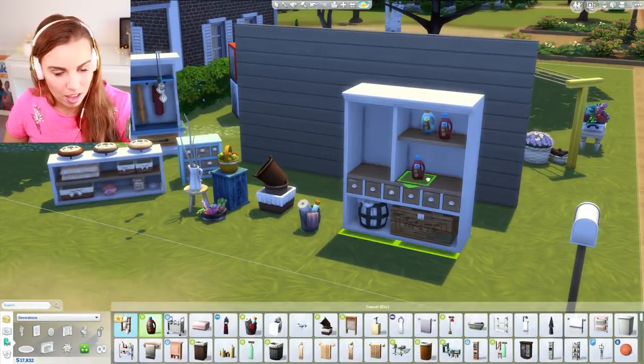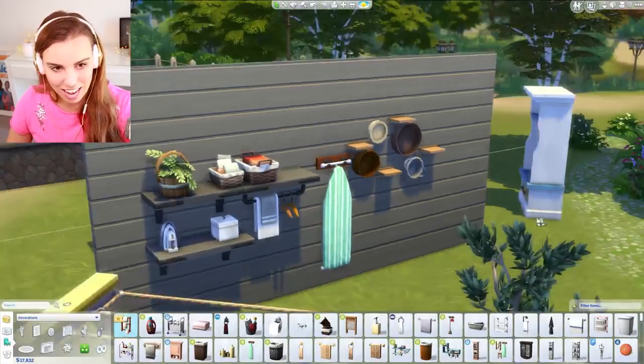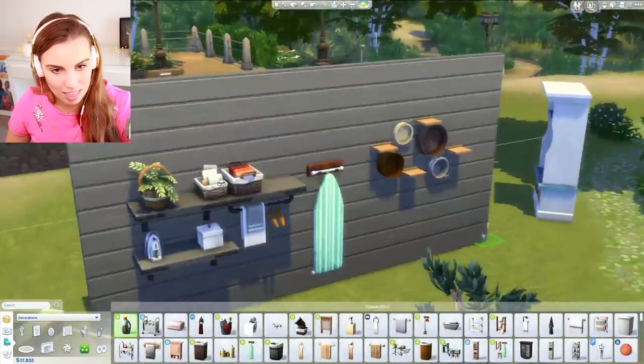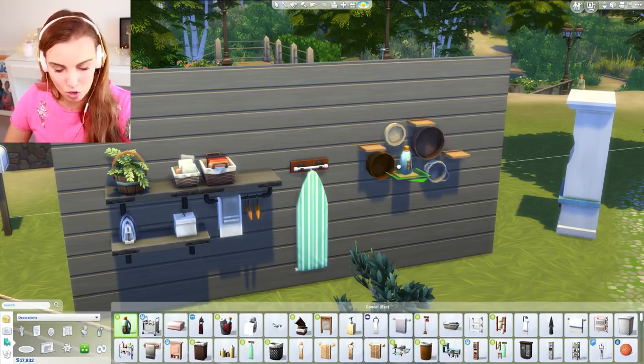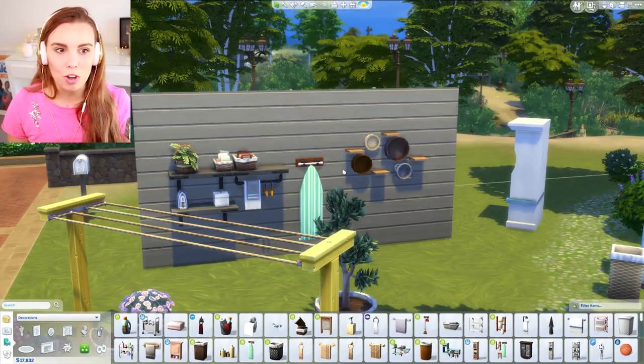Going through the rug swatches gives more options. There's a bright version and more muted version — really cute. The developers listened to feedback about wanting separate rugs, which is appreciated. Quickly testing the shelf slots: there are a couple of slots on each level and all four shelves work nicely together.